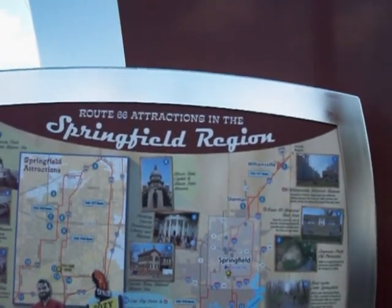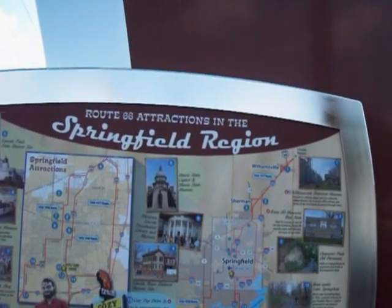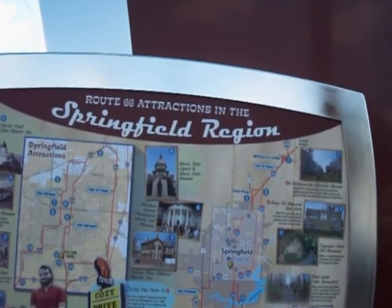Number eight, Abraham Lincoln Presidential Library and Museum. Number nine, Lincoln Home National Historic Site.